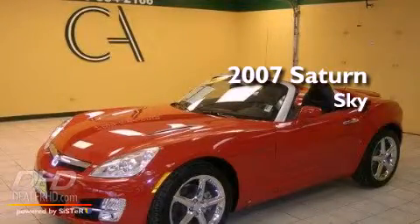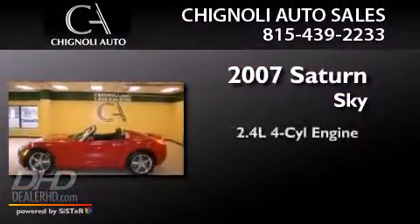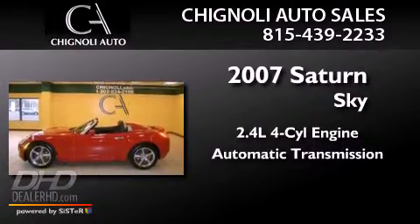This is a 2007 Saturn Sky. It has a 2.4-liter four-cylinder engine and an automatic transmission.